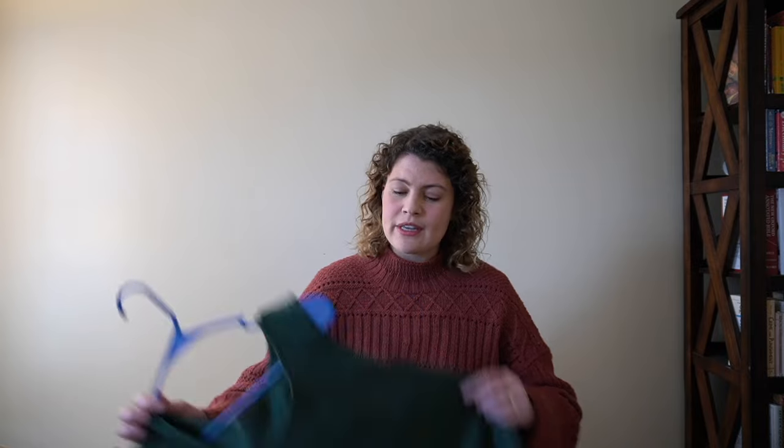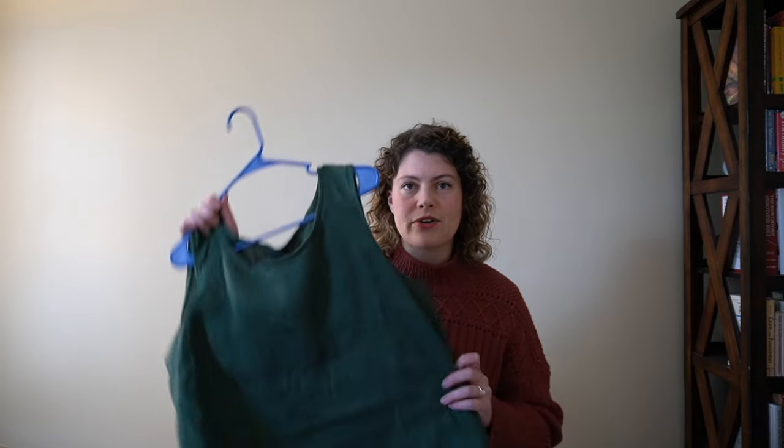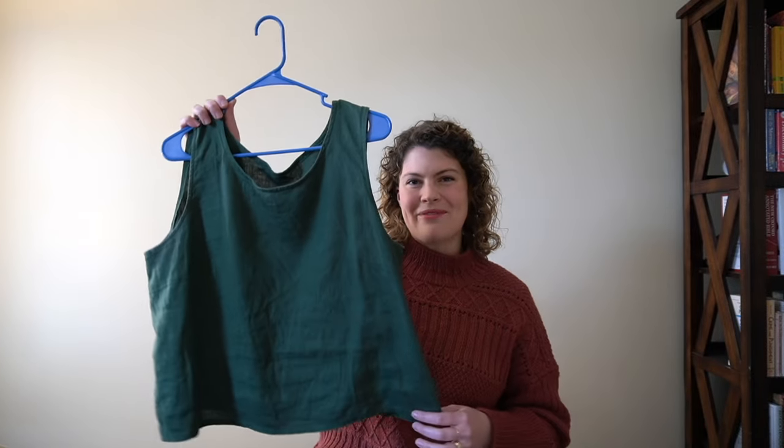The first thing that I made was a kind of matching set out of some really pretty green linen from Blackbird Fabrics — two shirts and a skirt that I can all wear together interchangeably.